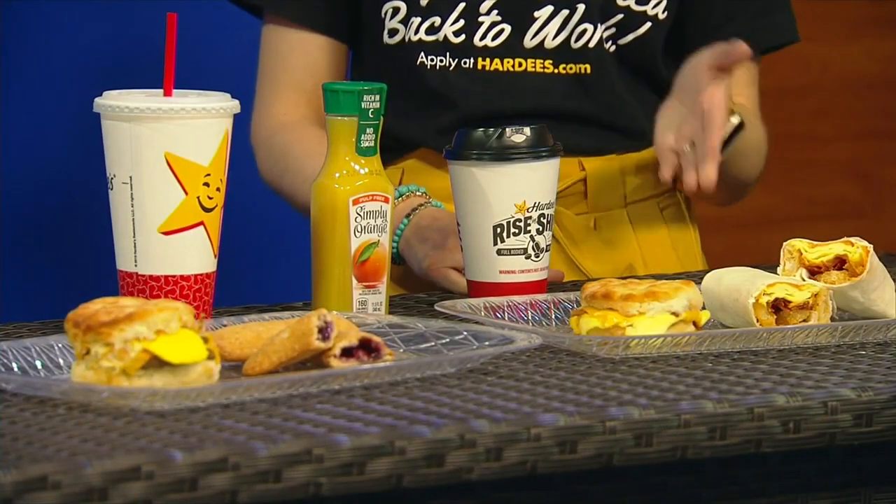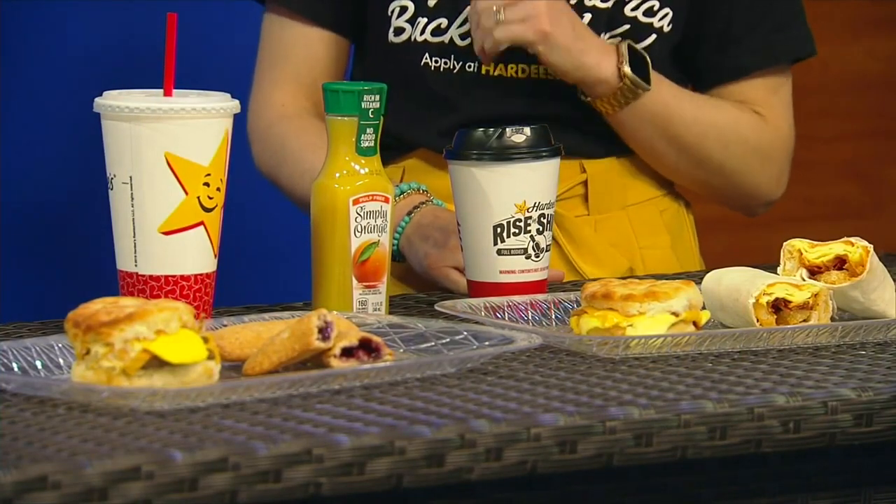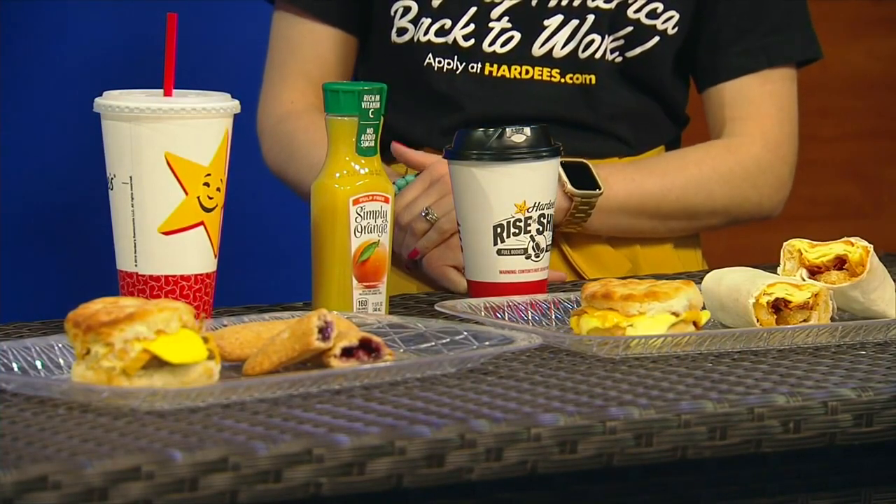We talk about our breakfast club all the time — we love our customers, we love our employees. Sometimes with the new items on the menu, they're kind of a limited time offering. Is that the case here? Yes, these are all available through May of this year, so you've got a little bit of time to get in and enjoy those items. For the Bacon Beast items, if you're thinking about coming for lunch, we do have Bacon Beast burgers as well in a single, double, and triple option.